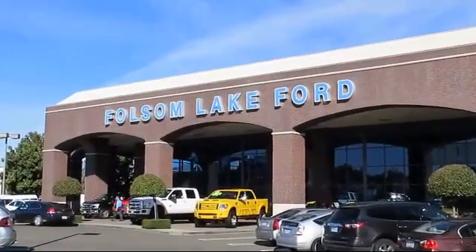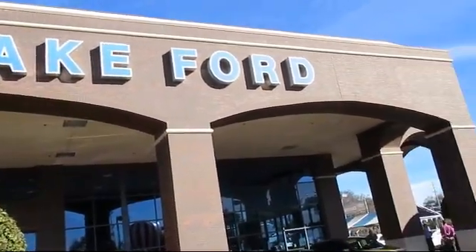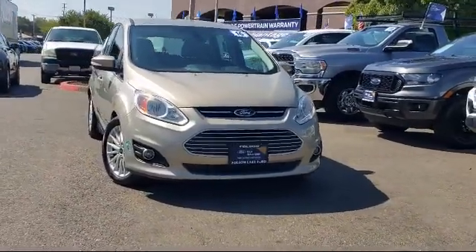For over 25 years, Folsom Lake Ford has been providing the Sacramento area with great deals and award-winning service. Here's a look at another Ford certified vehicle from our huge selection of quality pre-owned cars,